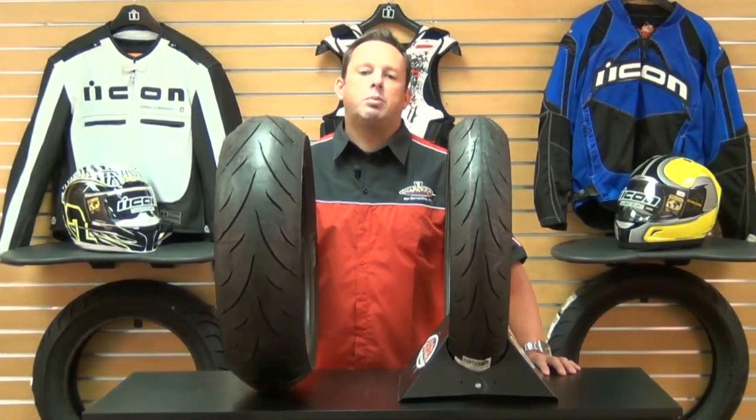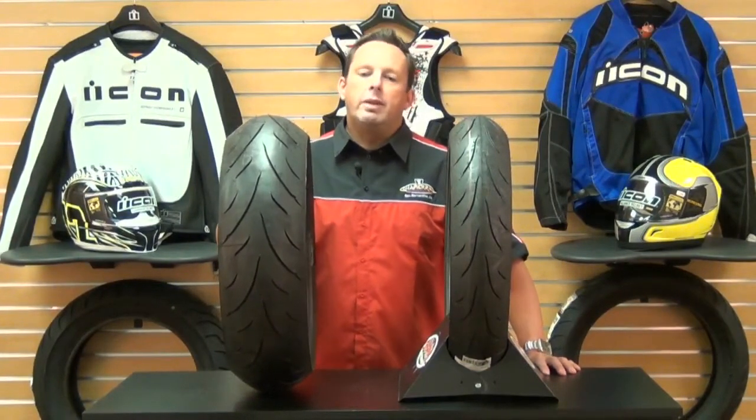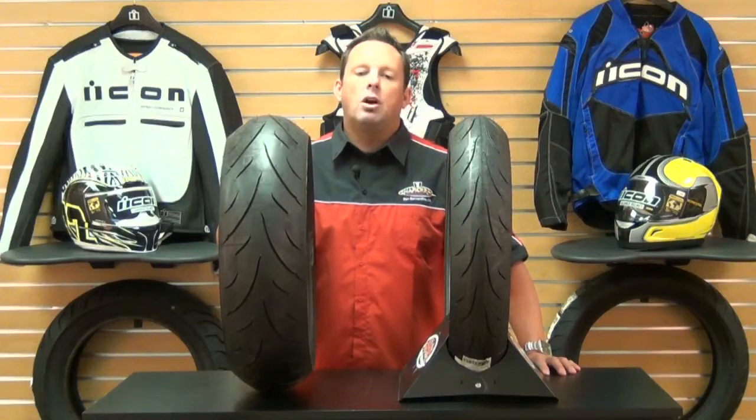As always at Chaparral Motorsports, we have our low price guarantee. If you find a lower advertised price on an in-stock item from any authorized US dealer, call us or email us — we're going to match any verifiable price.